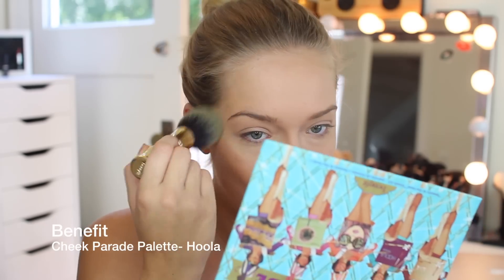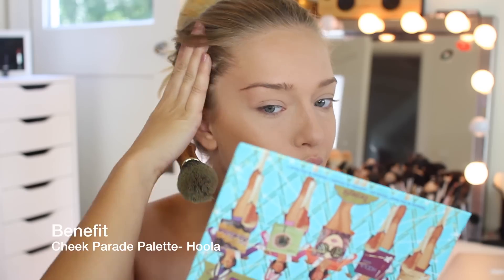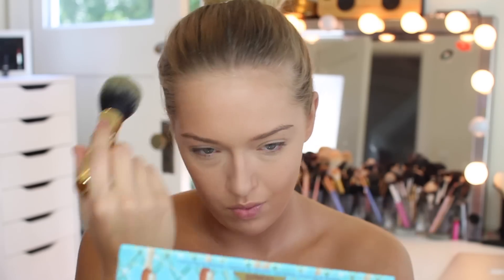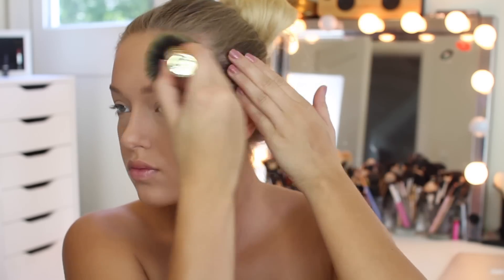This is the Cheek Parade palette — I have not been able to put this down mostly because everything is so convenient. I love Hoola bronzer and basically all the blush shades. So I'm just using the Hoola bronzer and bronzing up my face. I'm putting so much bronzer on because I want to look as tan and bronzy and highlight-y as possible.